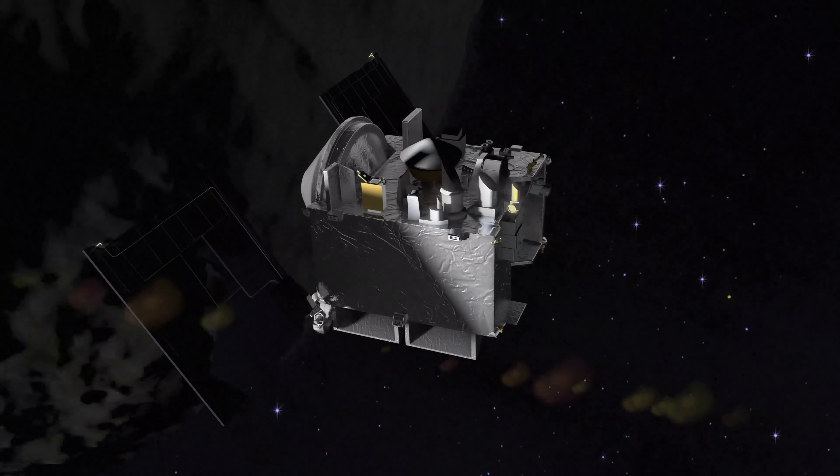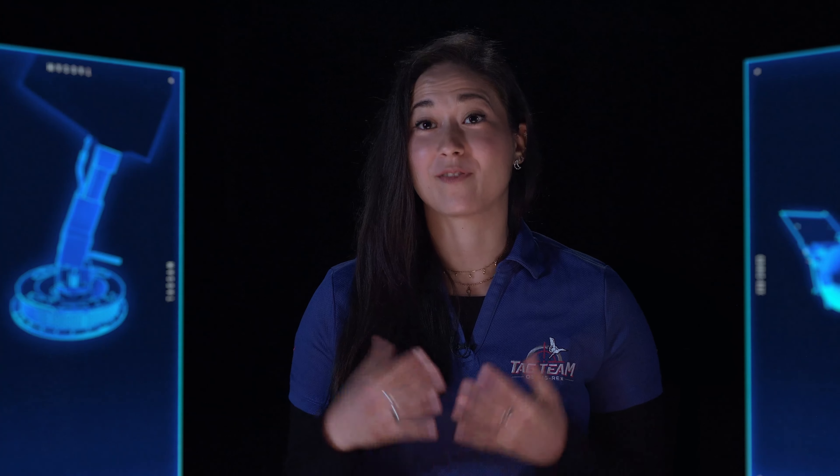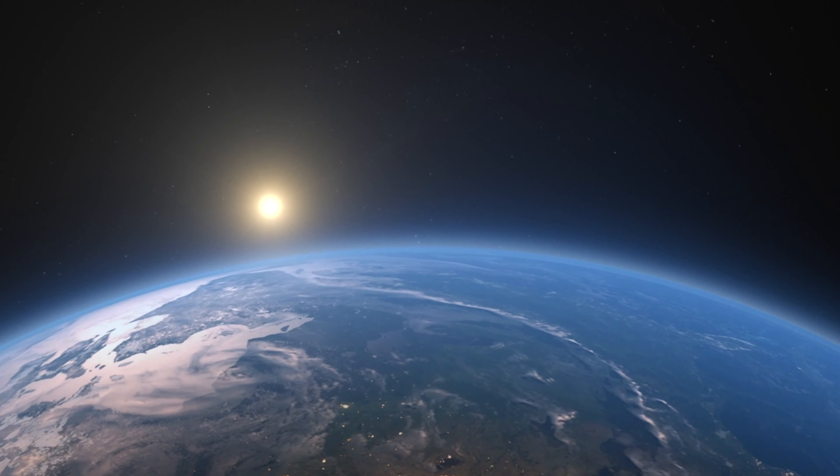This is the culmination of a lot of work. It's probably one of the most exciting missions I've worked on. It is really exciting to know that we're finally going to be able to touch the surface of the asteroid and collect the sample to return back to earth.